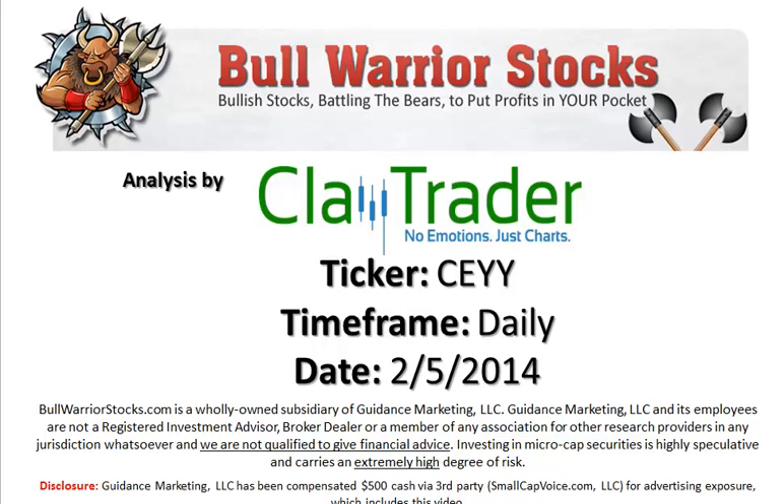Hey, it's ClayTrader for bullwarriorstocks.com. This will be a video chart on ticker symbol CEYY. We will take a look at the daily time frame. Before I get started, I'd like to know what to please check my disclaimer.